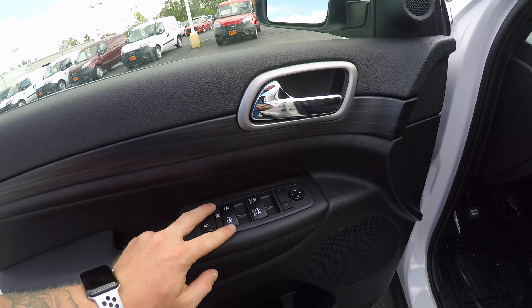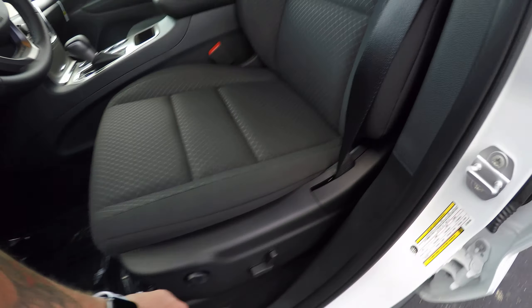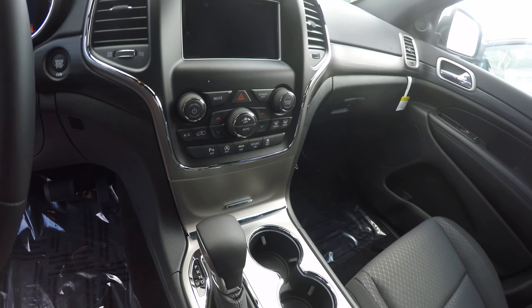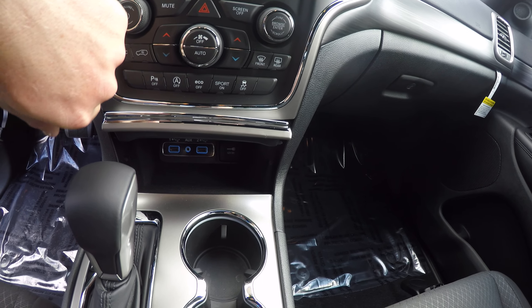On the interior you've got power windows, locks, mirrors, premium cloth seating, and power seats. I prefer cloth myself. Nice stylish center console with three auxiliary options plus a charge port.